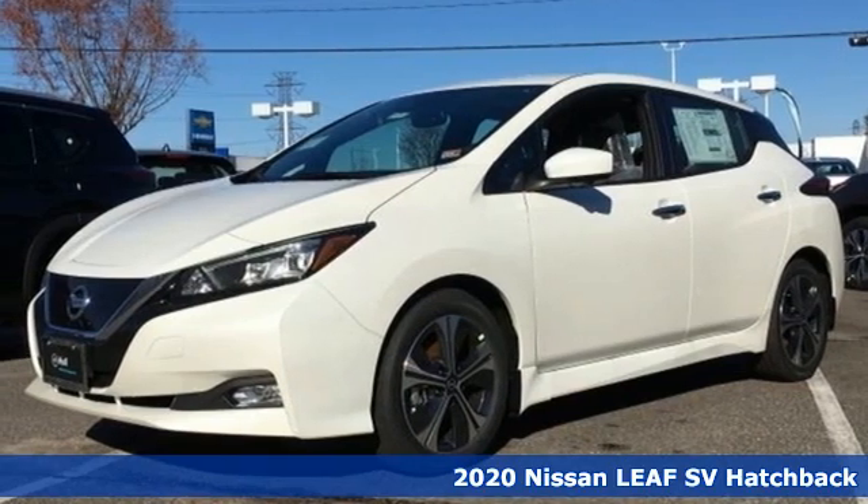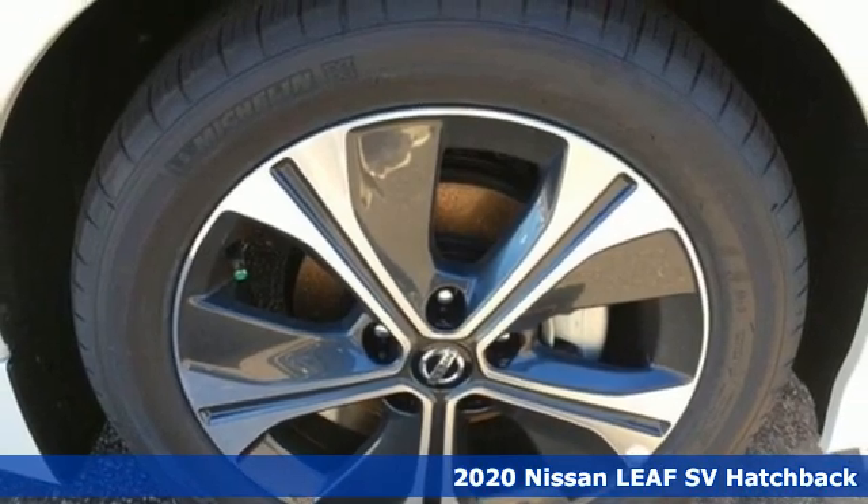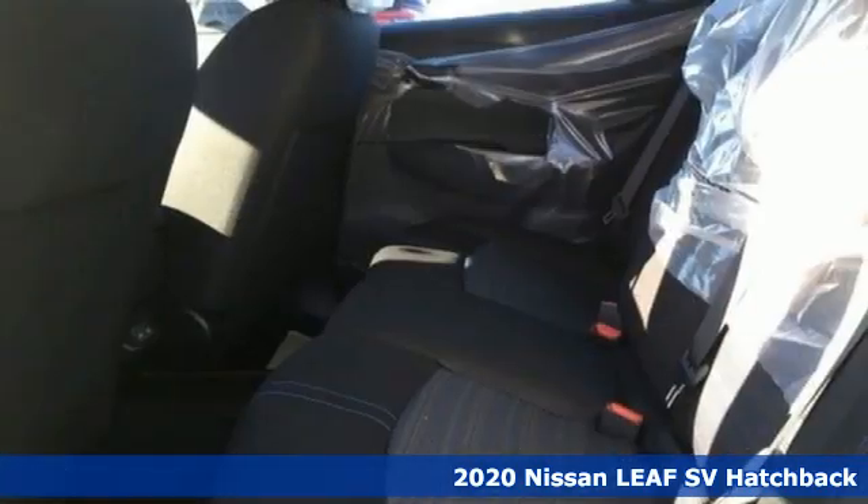It's a new 2020 Nissan LEAF. No gas, no emissions, 100% electric. Being responsible has never been so much fun.